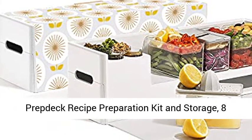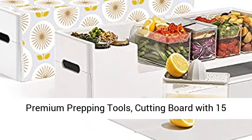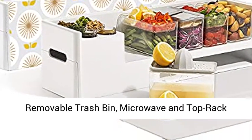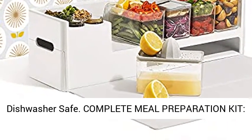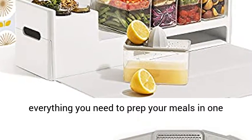Prevdeck Recipe Preparation Kit and Storage — 8 Premium Prepping Tools, Cutting Board with 15 Trident Plastic Food Containers with Lids, Removable Trash Bin. Microwave and top rack dishwasher safe. Our complete meal preparation kit stores everything you need to prep your meals in one space.